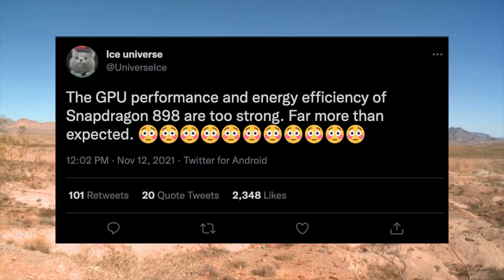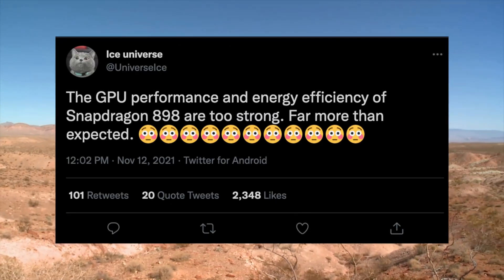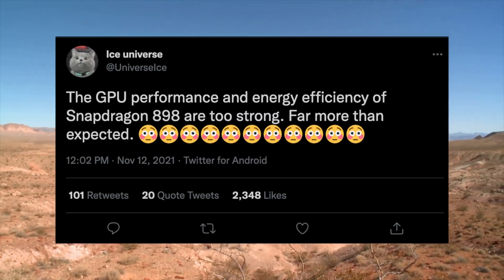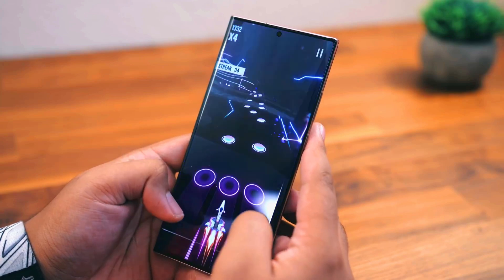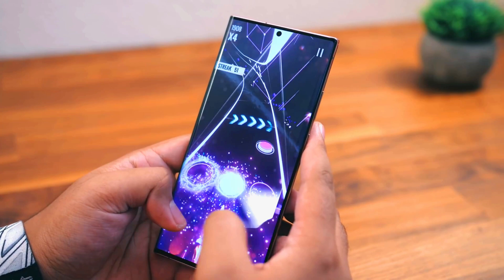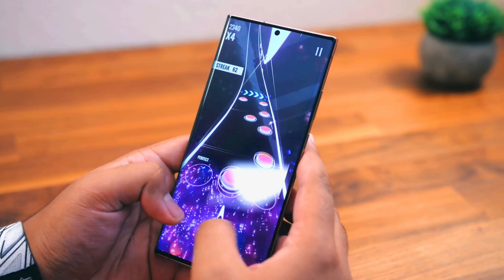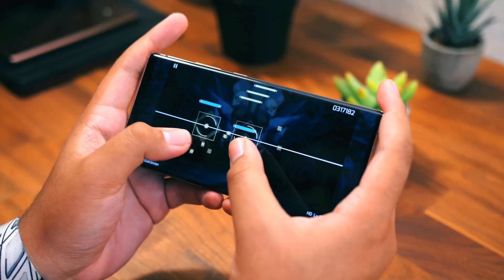Some information from Ice Universe: the Snapdragon 898's GPU is far more powerful than expected. This chipset is based on 4nm fabrication, which means less heat and better energy efficiency. You can expect 30–35% more gaming performance than the previous CPU.